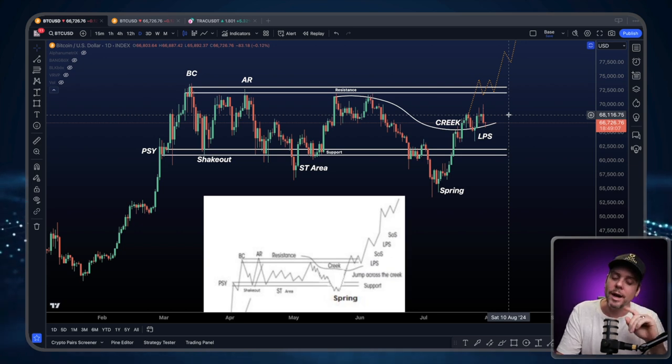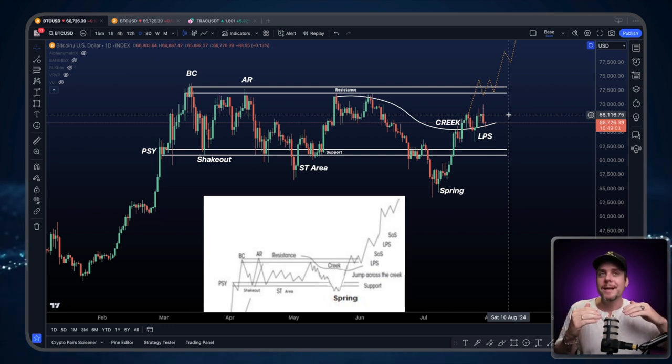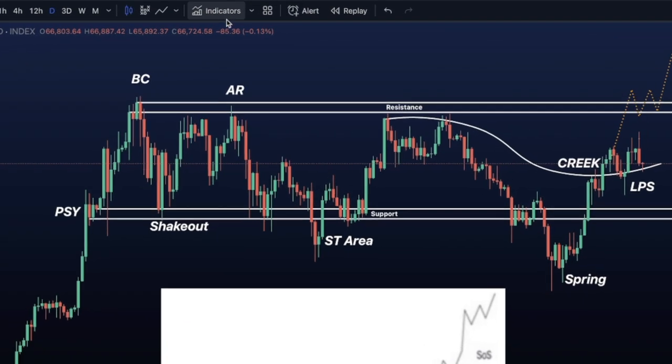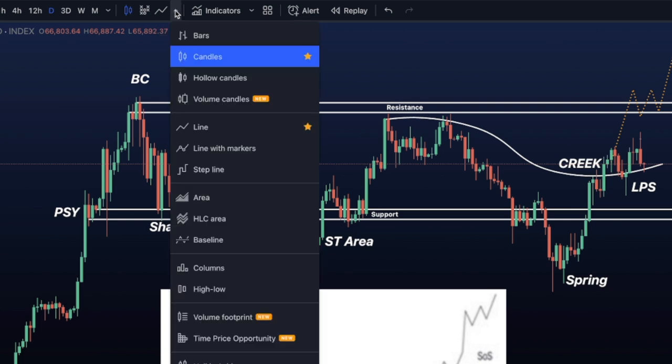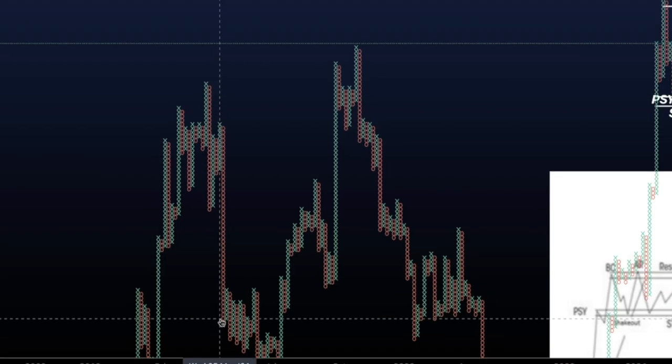Now, this is the Wyckoff method. One of the methods Richard D. Wyckoff used to predict a reasonable range for price was employing the use of a point and figure chart. So we're going to go to the top here, scroll down to point and figure, and turn the point and figure chart on.